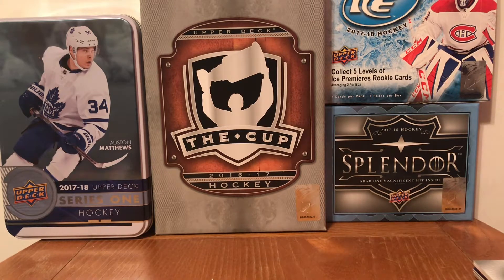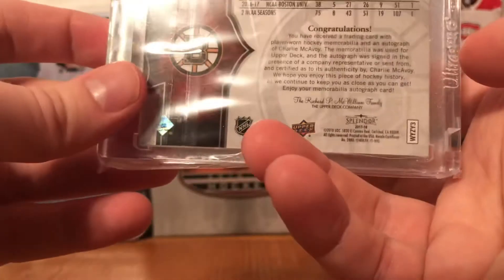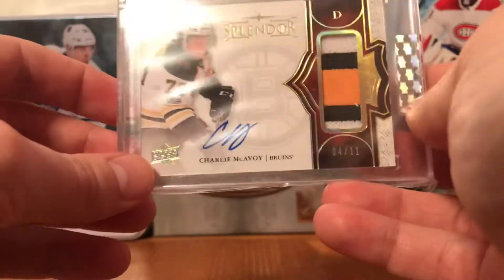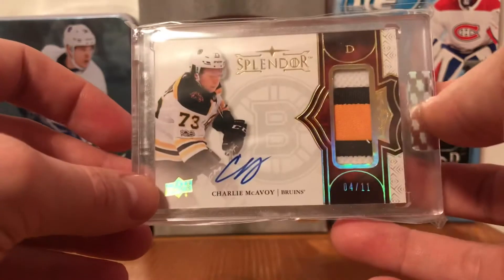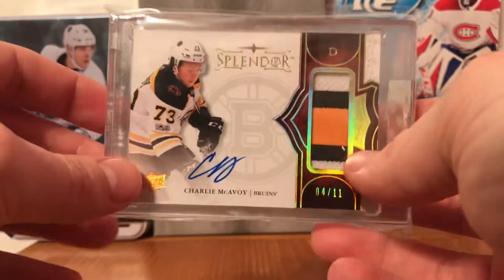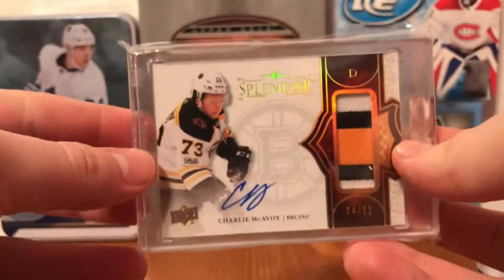The last part in the team bag is definitely one of my favorite cards. It's a Splendor patch auto of Charlie McAvoy from 2018 - three color patch. I love McAvoy, he's turning out to be a stud for the Bruins, could be a potential Norris Trophy winner - maybe a multi-time Norris winner. It's numbered four of eleven, so yeah, definitely one of my favorite cards in my collection right now.